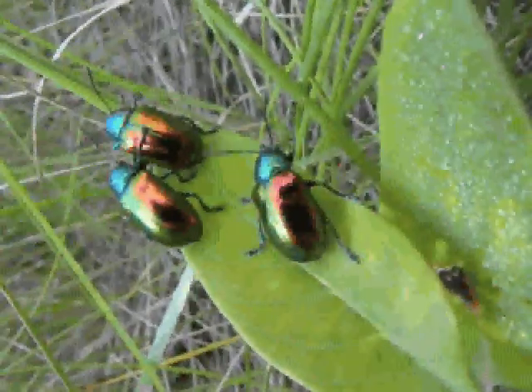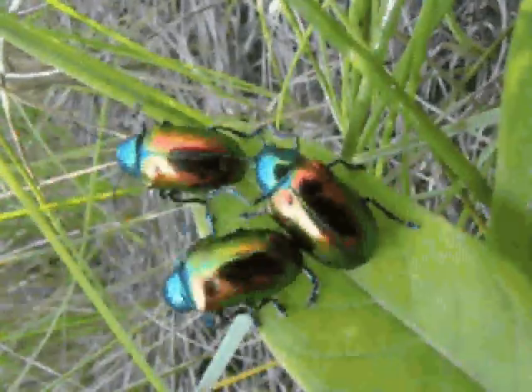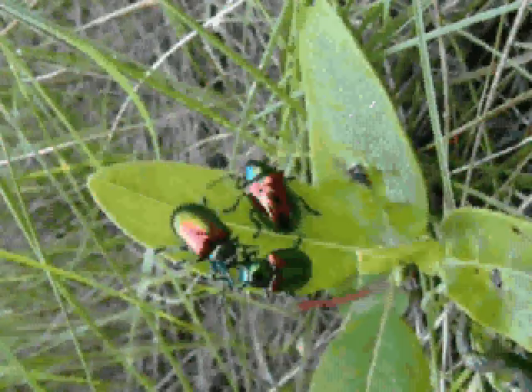More brilliant than an opal, the Dogbane Beetle displays a kaleidoscope of brilliant iridescent colors. With a change of position, the beetle becomes a dazzling golden, red, blue, green and yellow.